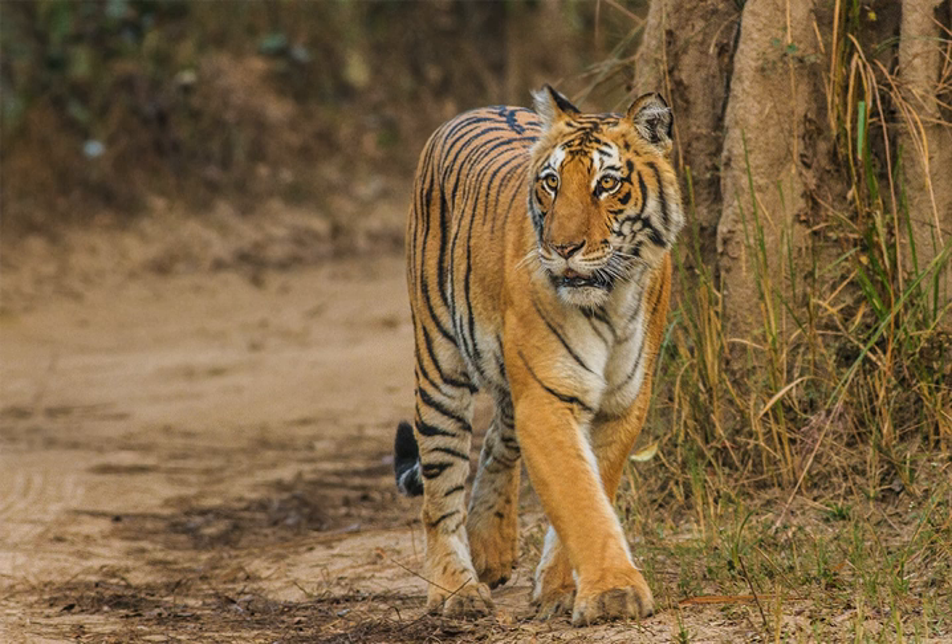An economic assessment study of Jim Corbett Tiger Reserve estimated its annual flow benefits to be 14.7 billion rupees per 1.14 lakh hectare. Important ecosystem services included gene pool protection at 10.65 billion, provisioning of water to downstream districts of Uttar Pradesh at 1.61 billion, water purification services to the city of New Delhi at 550 million, employment for local communities at 82 million, provision of habitat and refugia for wildlife at 274 million, and sequestration of carbon at 214 million.